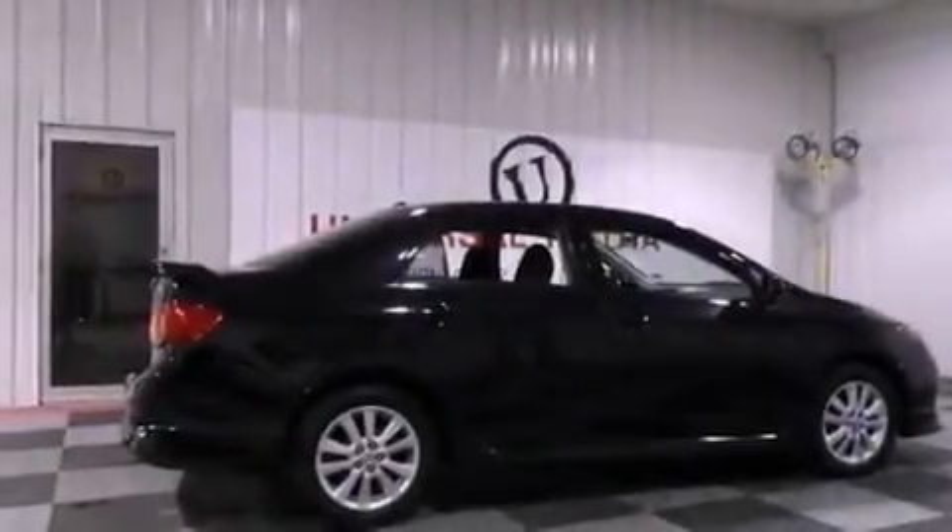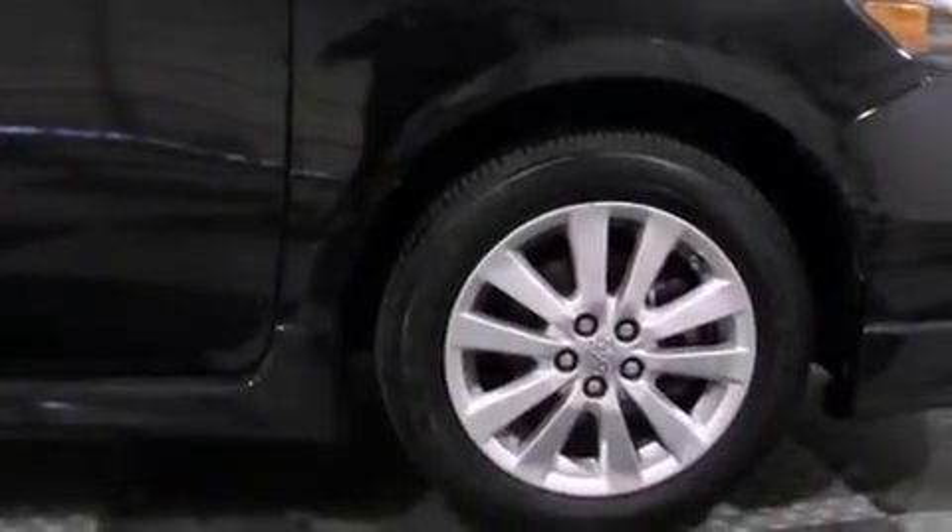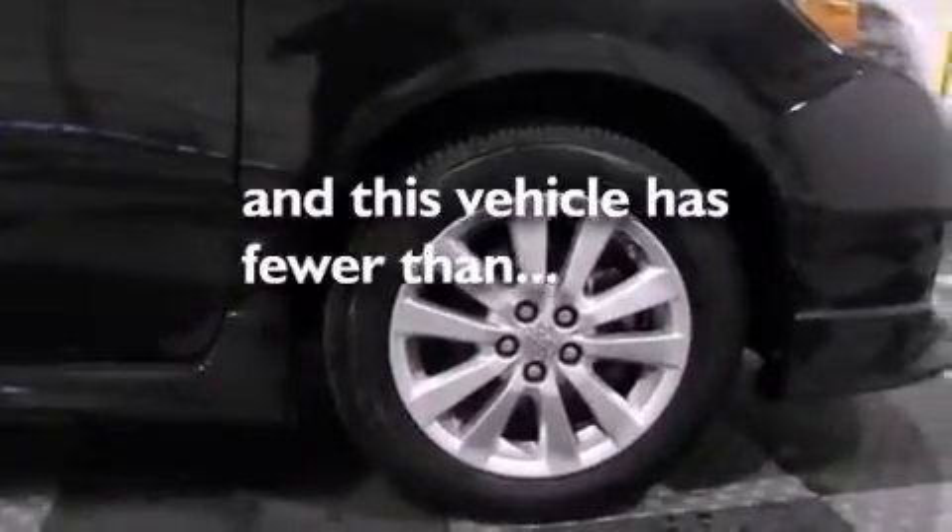Additional features include a passenger side vanity mirror, an anti-lock braking system, air conditioning, and this vehicle has less than 61,000 miles.